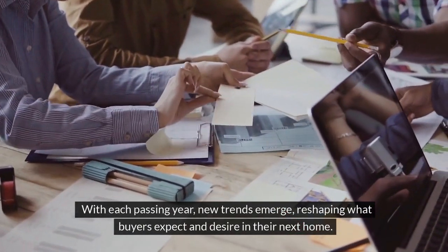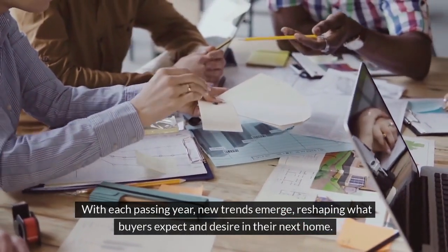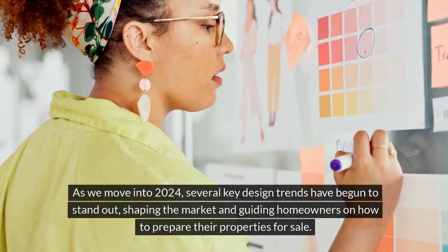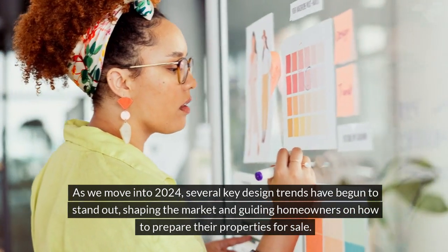With each passing year, new trends emerge, reshaping what buyers expect and desire in their next home. As we move into 2024, several key design trends have begun to stand out, shaping the market and guiding homeowners on how to prepare their properties for sale.